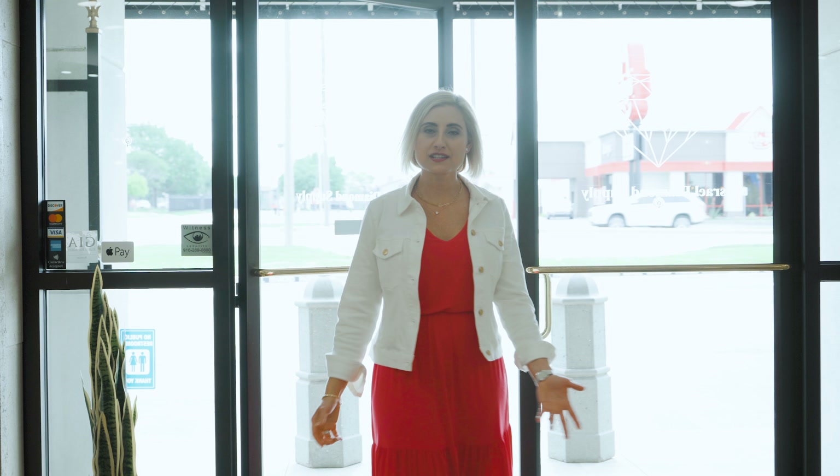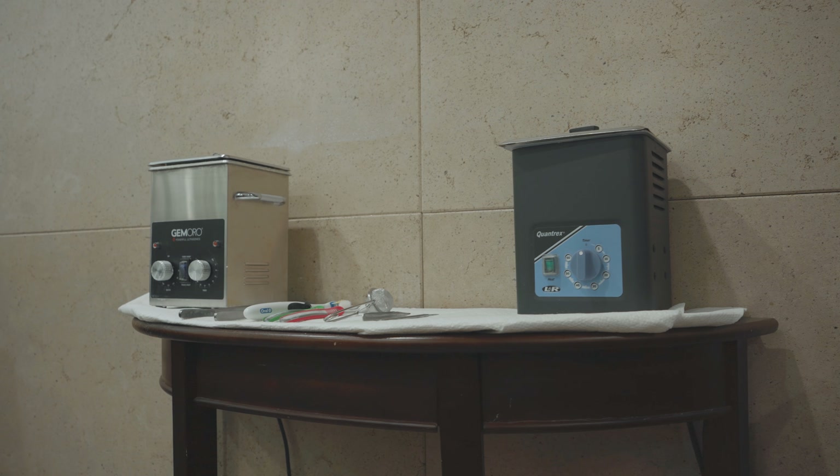One of the first things you'll notice when you walk into Israel Diamond is our service department to the left. This is where you'll drop off your ring, get it cleaned, any service it may need, or if you have any questions at all, we're happy to help.